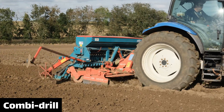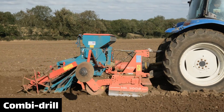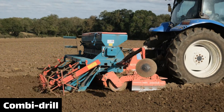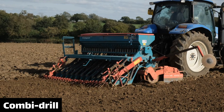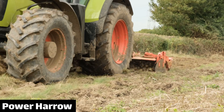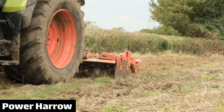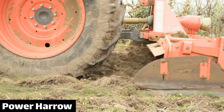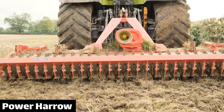These machines are essentially the same as the ones that we still use today. This is our combi drill, so called because it combines the work of the drill — the blue machine — with a second implement called a power harrow. Power harrows serve a similar function to the unpowered harrows seen earlier: they smooth out the ground by smashing it up and then rolling it flat, which leaves a nice even seed bed that is easy to drill into.